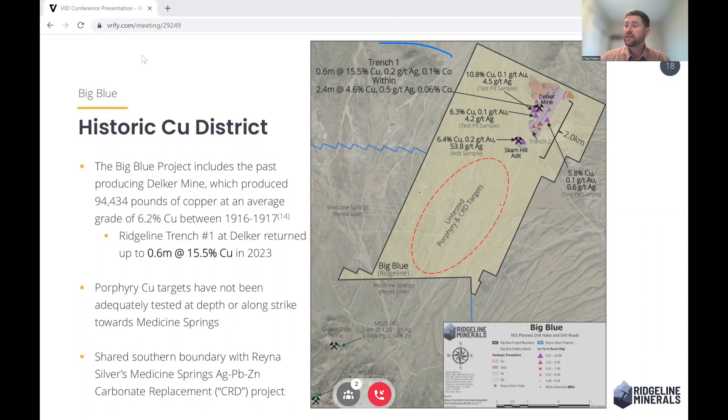The highlight intercepts are 0.6 metres of 15.5% copper, 0.2 grams per ton of silver, and 0.1% cobalt, within a larger interval of 2.4 metres of 4.6% copper, half a gram of silver, and 0.06% cobalt. This is hosted at the Delker mine.